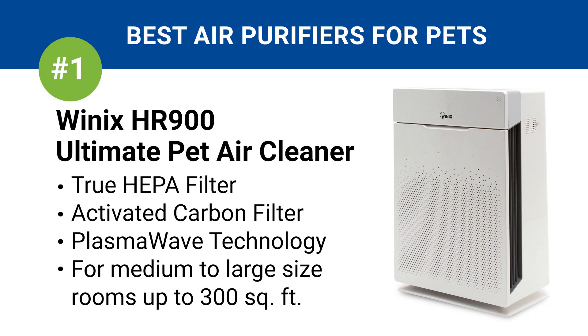Number one is the Winix HR900 Ultimate Pet Air Cleaner. This product includes a True HEPA filter and activated carbon filter to get rid of pet dander, hair, and odors. It also has patented plasma wave technology, which works to fully sterilize your air from household germs. It's best for medium to large size rooms up to 300 square feet.